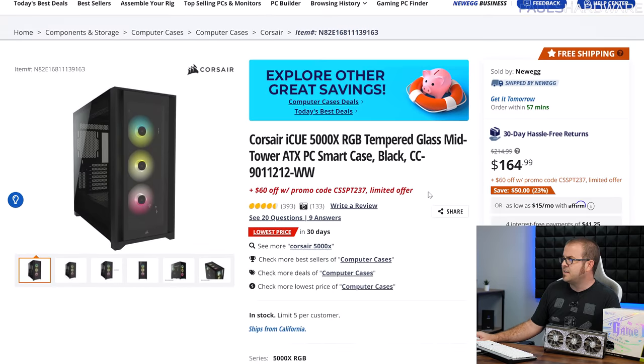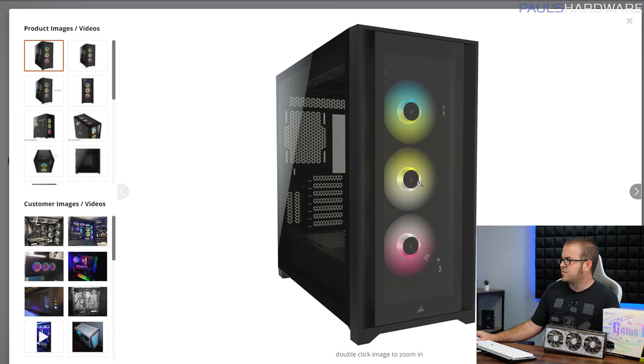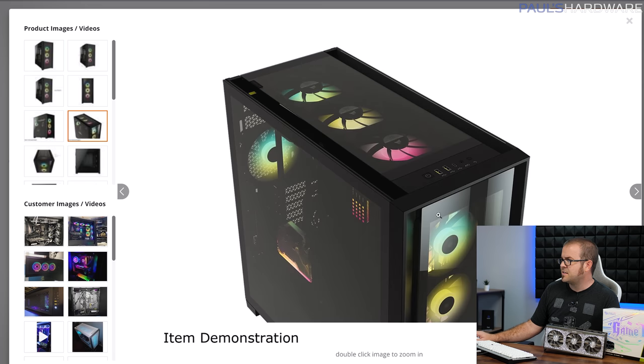I also wanted a good case, and I found a really nice deal over on Newegg for the Corsair iCUE 5000X, which is a case I've worked with and built with before and it's usually as much as $200. Currently $165, and then a $60 off promo code on Newegg brings this down to $105. Even with the tempered glass on the front, this case still has solid airflow and includes three RGB intake fans. It's got plenty of room in the top for a 360mm AIO as well.